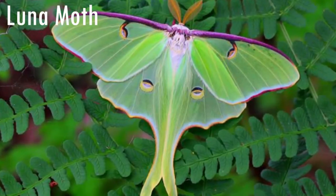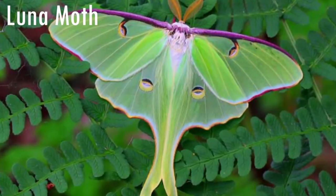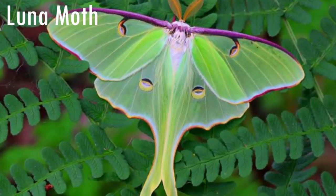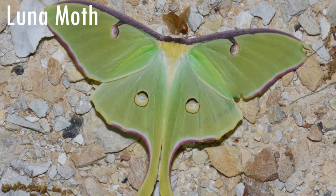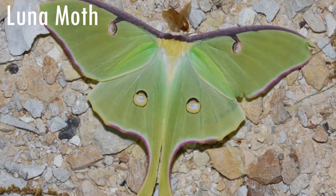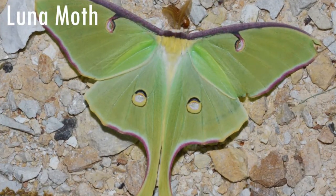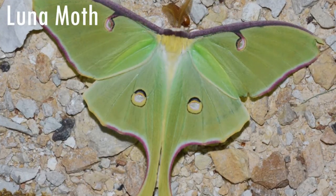The Luna Moth is one of the biggest moths in America. It has a wingspan of 11.4 cm. The females can lay up to 400-600 eggs in their lifetime, only putting around 4-7 eggs at a time. The name Luna comes from Spanish meaning moon. It's called that because of the spots on the wings that look like half moons.